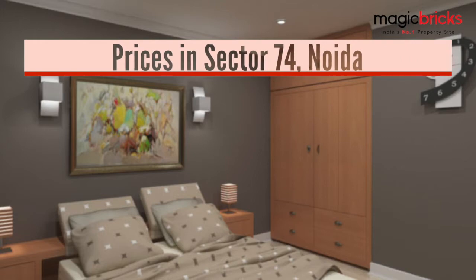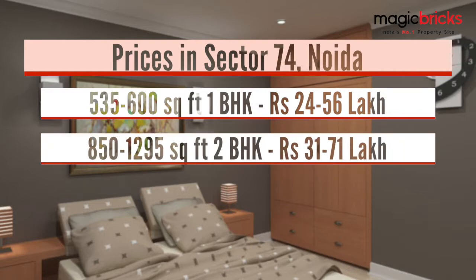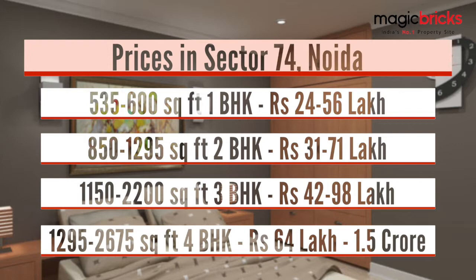What budget do you need to buy a flat in Sector 74? A 535 to 600 square feet 1 BHK flat will cost you Rs 24 to 56 lakh. An 850 to 1,295 square feet 2 BHK flat will cost you Rs 31 to 71 lakh. A 3 BHK of carpet area 1,150 to 2,200 square feet will cost you Rs 42 to 98 lakh. If you are looking for a larger luxurious 4 BHK of 1,295 to 2,675 square feet, you need to shell out Rs 64 lakh to 1.5 crore.